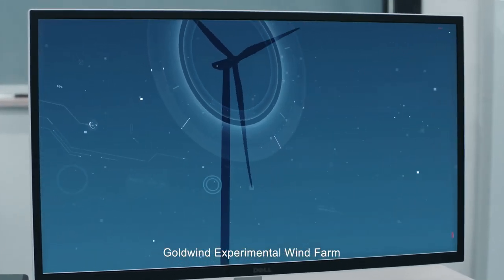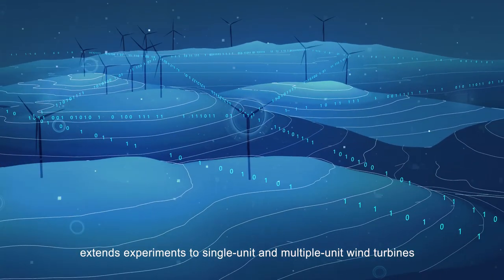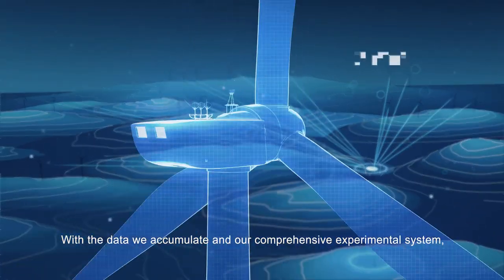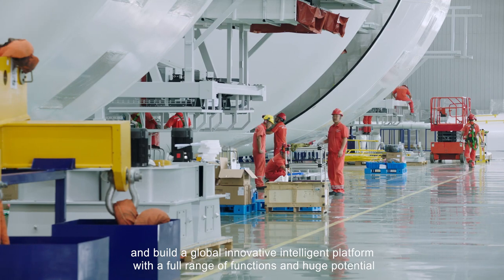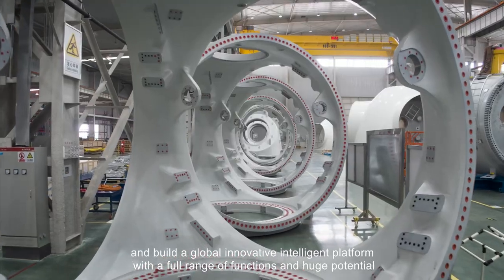Goldwind Experimental Wind Farm extends experiments to single-unit and multiple-unit wind turbines, multiple wind farms, and grid-connected wind farms. With the data we accumulate and our comprehensive experimental system, we can iterate products faster and build a global innovative intelligent platform with a full range of functions and huge potential.